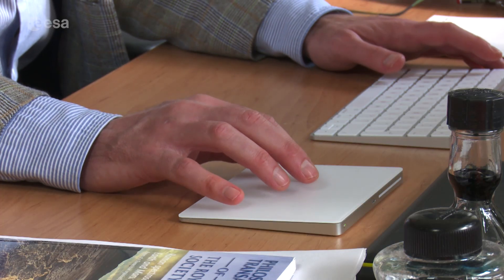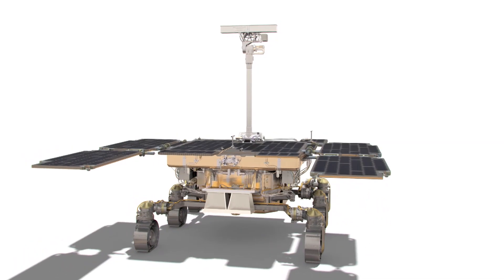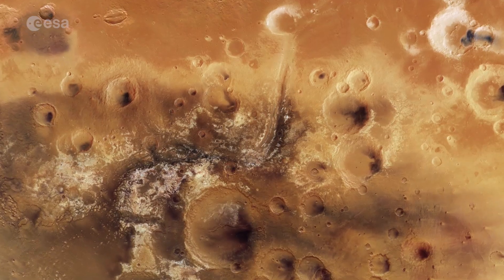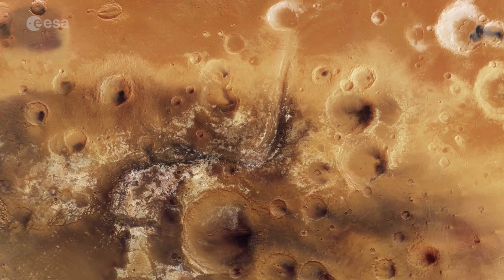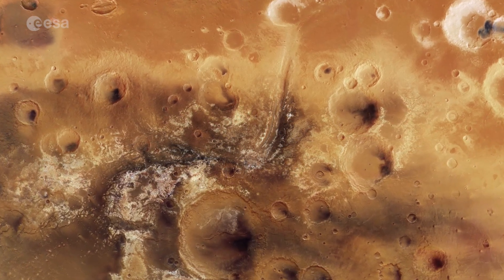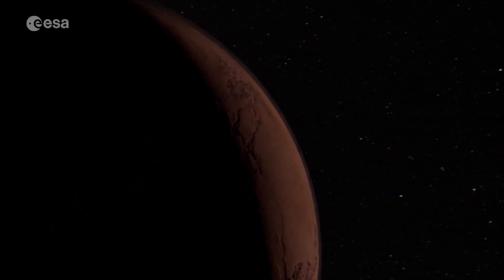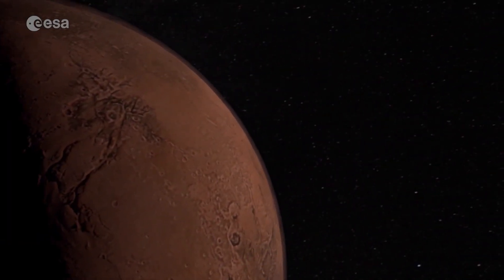Scientists have shortlisted two possible landing sites. We want a landing site that is ancient, because the hypothesis is that conditions on the surface of Mars 4.3 to 3.9 billion years ago were similar to those on Earth when life started here. We also want a site where liquid water was present over hundreds of millions of years — slow-flowing water, like on the canals in Amsterdam. Together, the two ExoMars missions offer the best chance yet of answering the question: was there ever life on Mars?